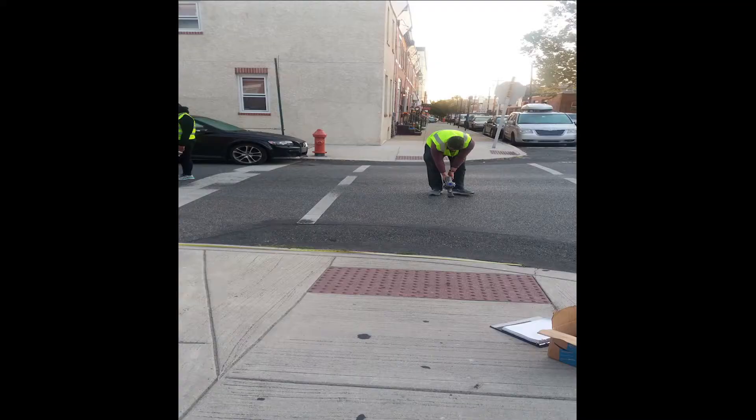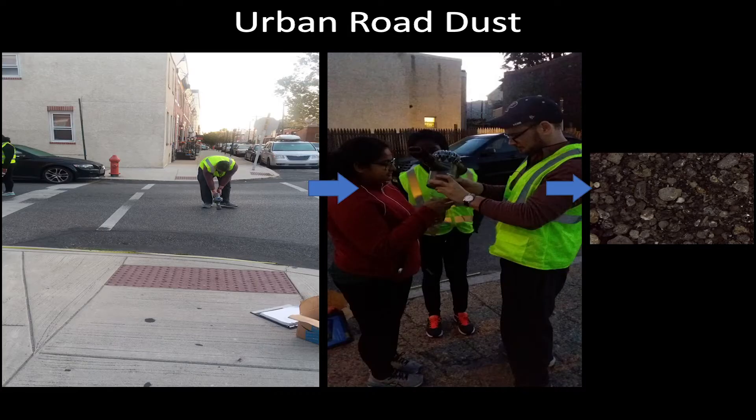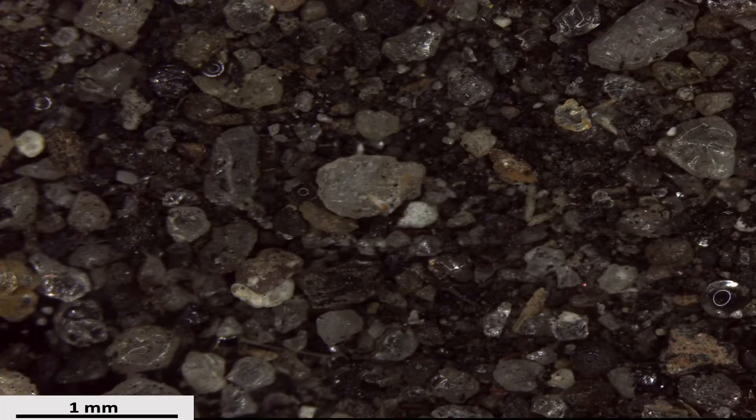Hello everyone. This is me bent over literally vacuuming the street. And what I'm doing here, aside from my best Ghostbusters impression with my vacuum, is that I am after the gunk or the dust that accumulates on the streets. I do this by vacuuming back and forth across the road, then I empty the contents of my vacuum cleaner, and what I get is this.